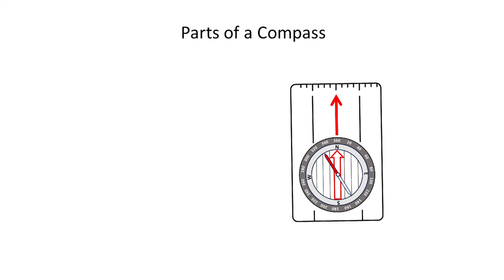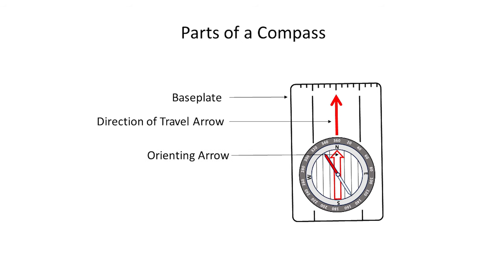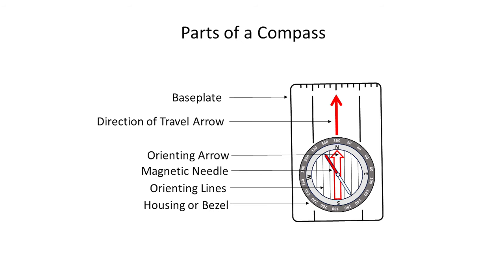Now let's talk about how to use a compass with even more accuracy. Before we start, let's do a quick review of the parts of a compass: the base plate, the direction of travel arrow, the orienting arrow, the magnetic needle, the orienting lines, and the housing or bezel.